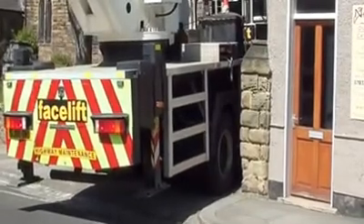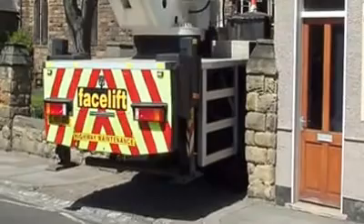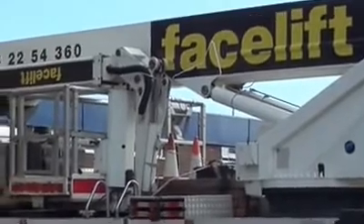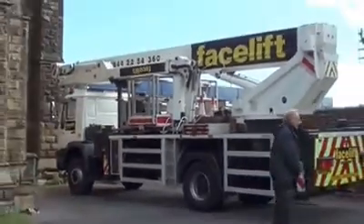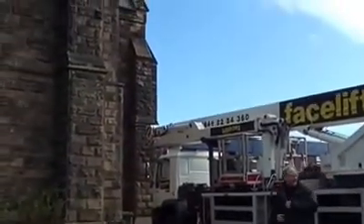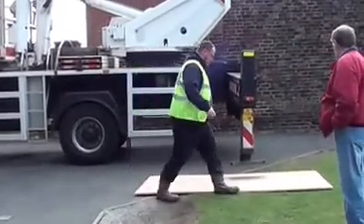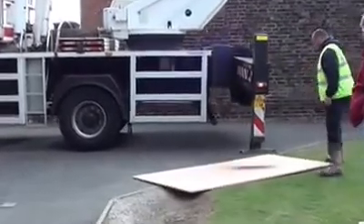We didn't think we were going to get in but the driver did a very good job. This is a 45 metre machine, which is quite high. I'm just getting ready to go up and get this machine set up. Graham Wilson came and put a few stills to record the thing for posterity.